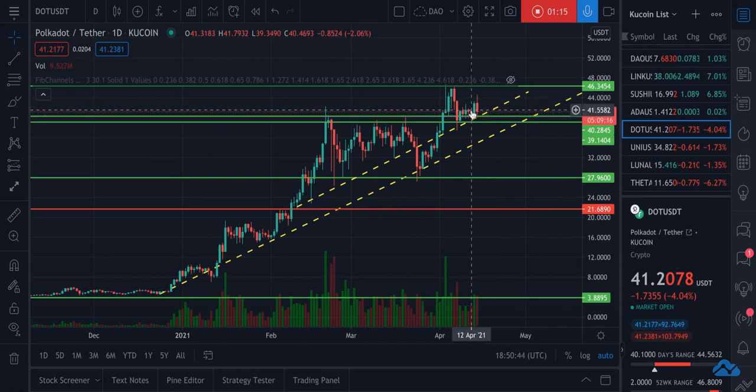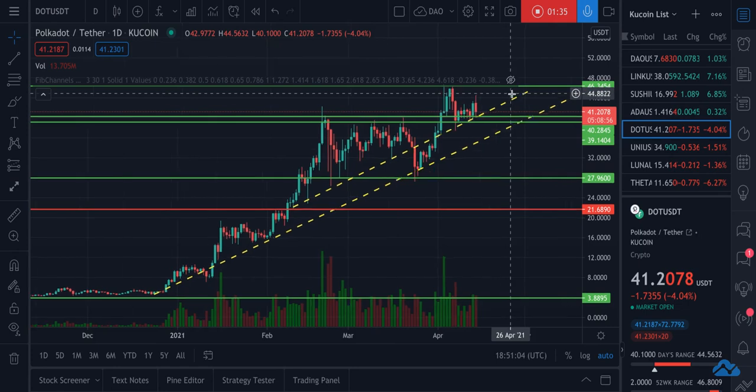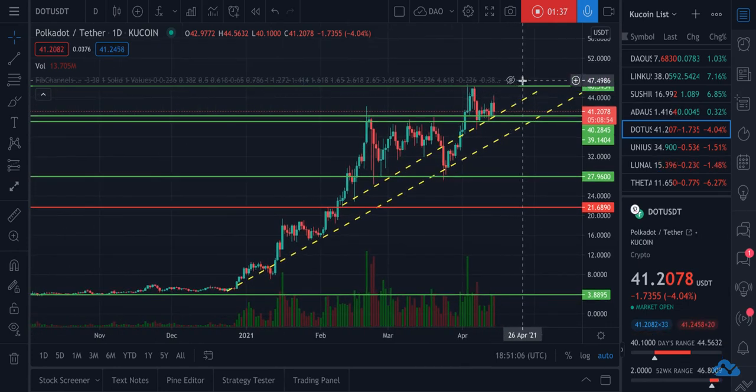So what I think is going to happen here — and again, this is not financial advice, this is only for entertainment purposes — this is totally just a guess based on past precedent. What I think is going to happen is that this is probably a good buying opportunity, and it's going to climb up as it tries to break through this upper resistance until it eventually gets through it.